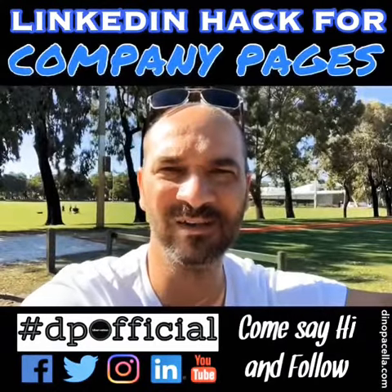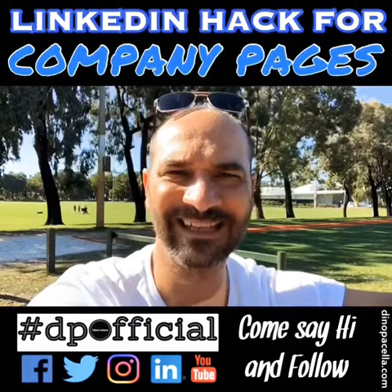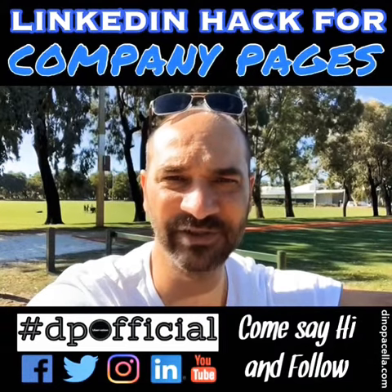Hey everybody, hope you're going well. I just wanted to share a quick LinkedIn hack around company pages.